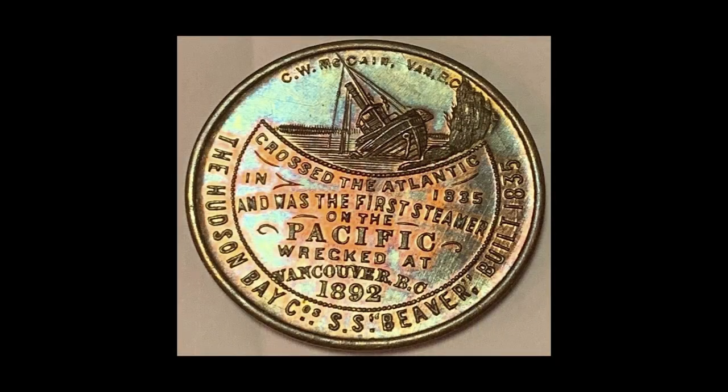I remember holding it and her telling me the story about the Beaver and how this medal was made out of this sunken boat. It was 20 years later, after the passing of both my grandparents, that I eventually got that medal, and that's what began my whole collection. Since I was five years old I was always intrigued by this idea. The SS Beaver was the first production steam engine in the world, the first steamer to cross the Atlantic east to west around Cape Horn, and the first steamer on the Pacific.